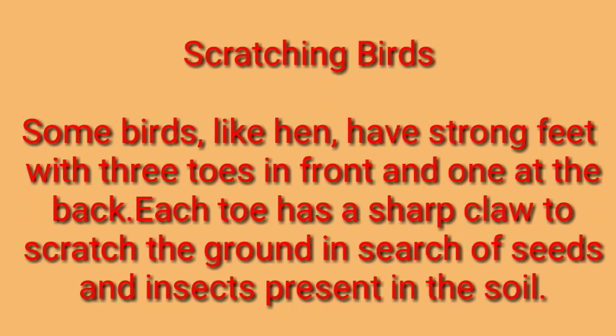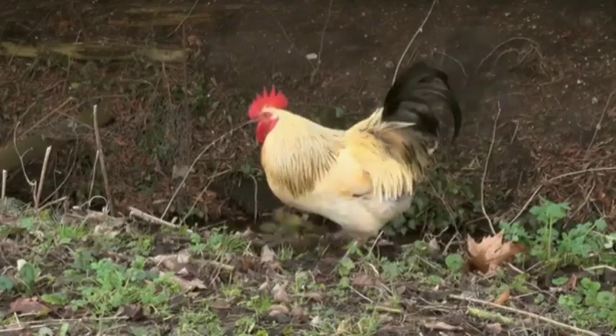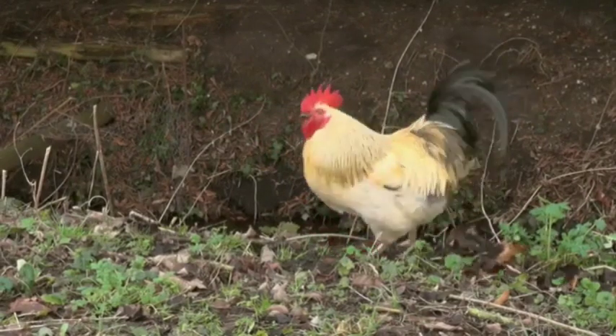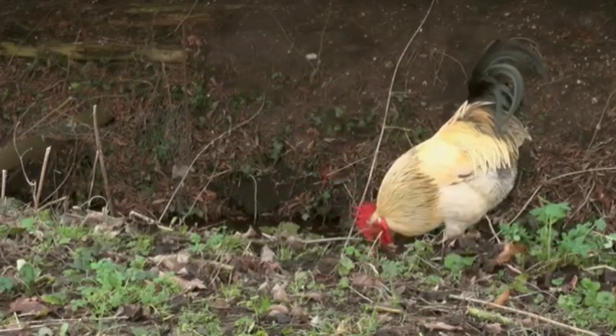Now, scratching birds. Some birds like hen have strong feet with three toes in front and one at the back, just like the perching birds. But here, each toe has a sharp claw to scratch the ground in search of seeds and insects present in the soil. Their purpose is to scratch the ground and remove seeds and insects. That's why they have got a sharp claw. The alignment is the same as that of perching birds.